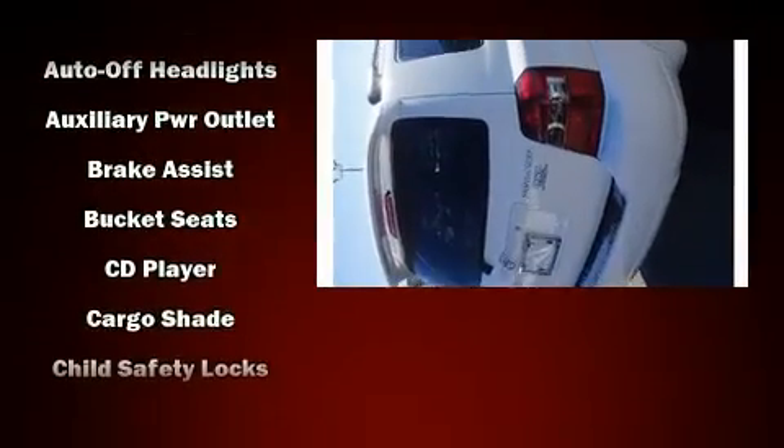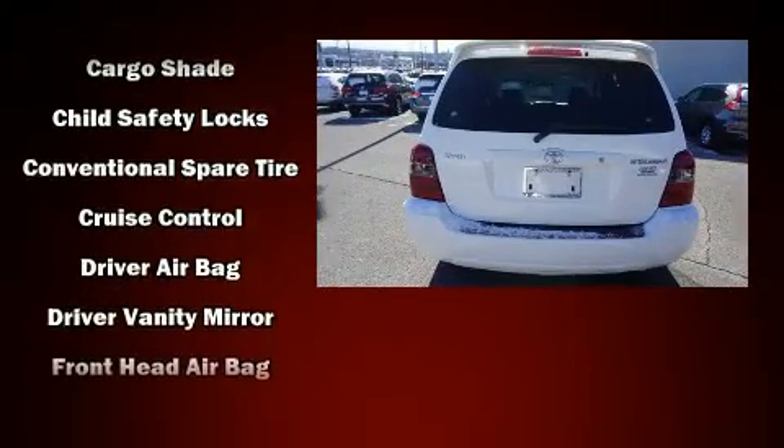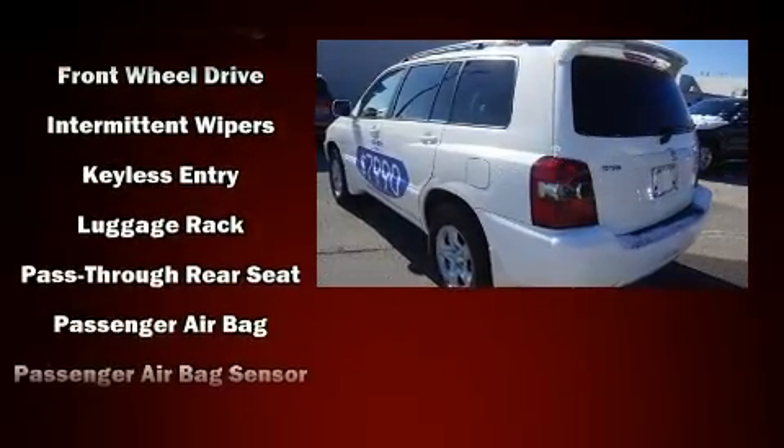A wealth of standard features mean that you no longer have to sacrifice, such as remote keyless entry, a rear window wiper, adjustable headrests in all seating positions, a roof rack, and more.